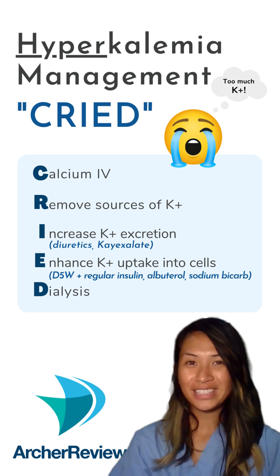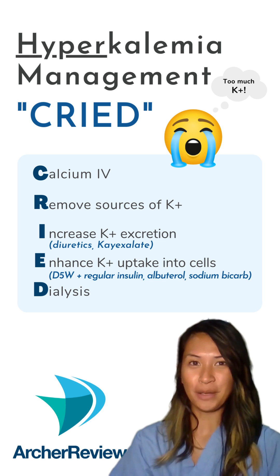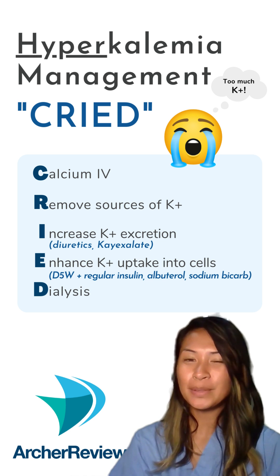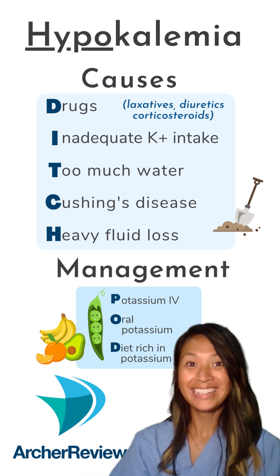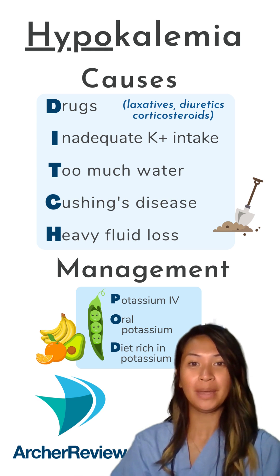There are various ways to treat hyperkalemia, but insulin is the easiest and fastest way to do it. Insulin does a great job at shoving potassium back into the cells, but don't forget to administer some dextrose along with it. If we administer too much insulin, that can cause patients to go hypokalemic.